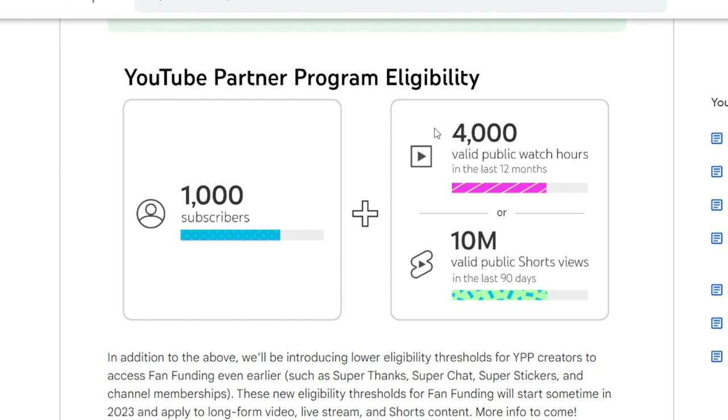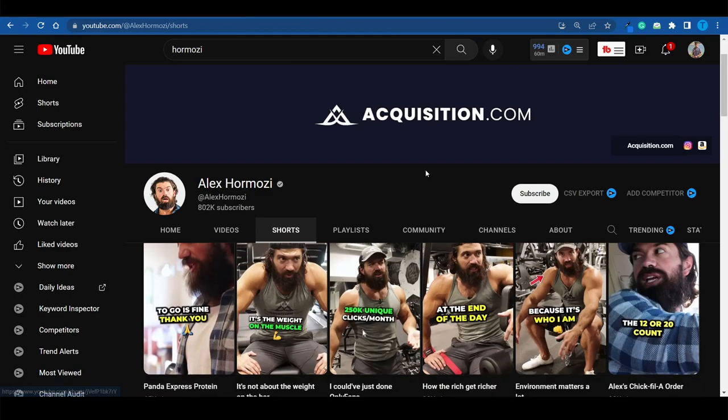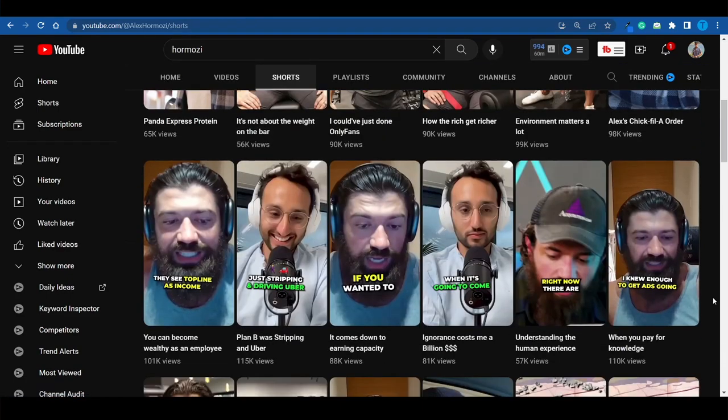It is either/or — you don't need to have both. It is enough to have one. You still need to pass that threshold of 1,000 subscribers. But getting 10 million YouTube shorts views is not that difficult, especially with the way the algorithm is promoting them.